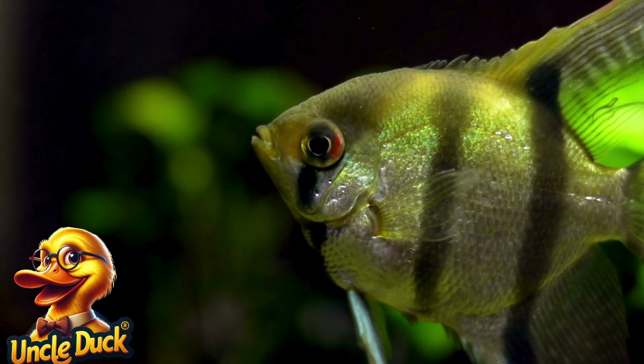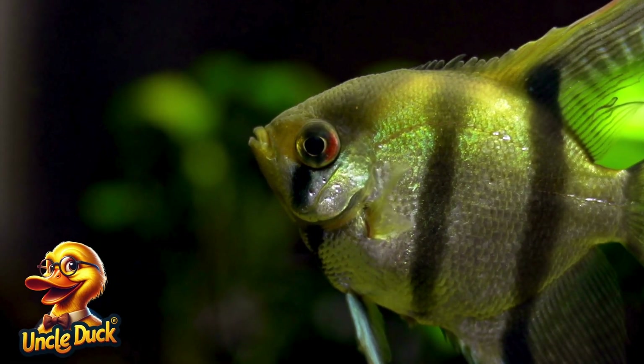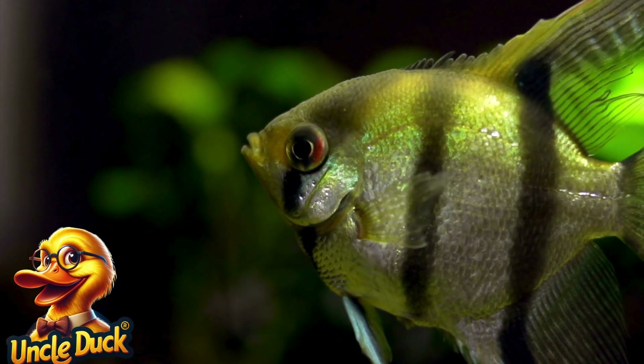Deep in the ocean's darkest depths, an anglerfish dangles a glowing lure from its head. It uses this light to attract prey in the pitch-black water.